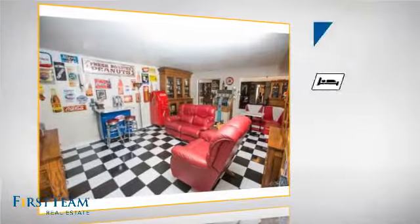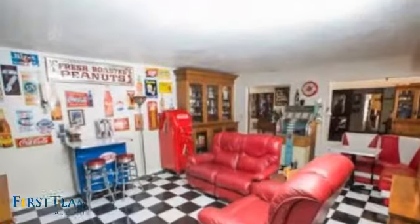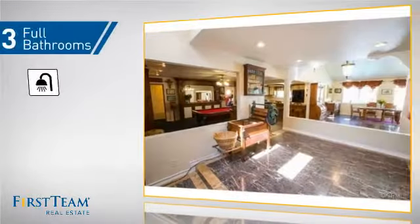Inside you'll find five bedrooms, so everyone has a private space to come home to, as well as three full bathrooms.